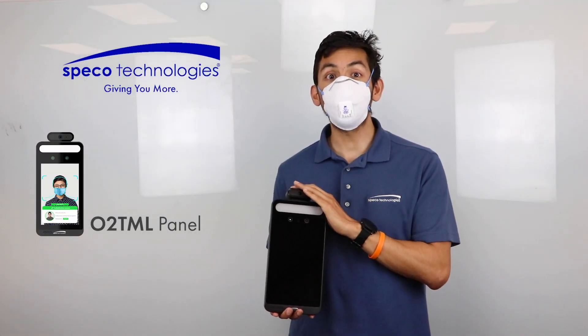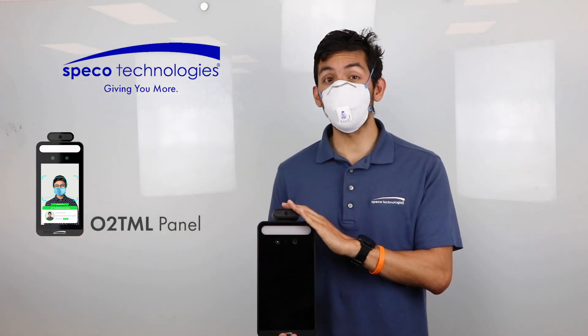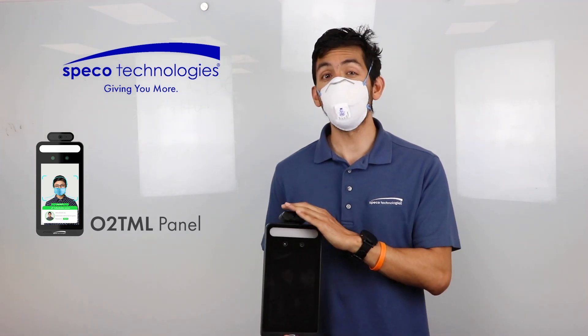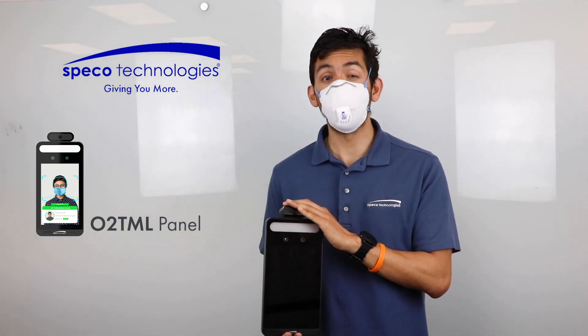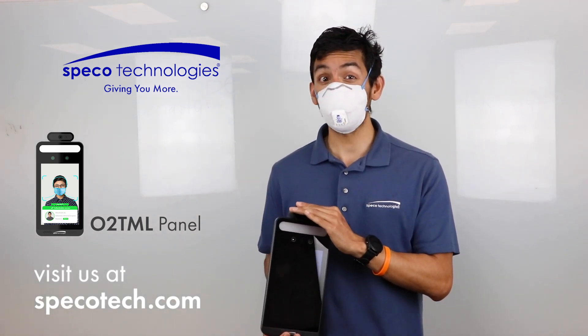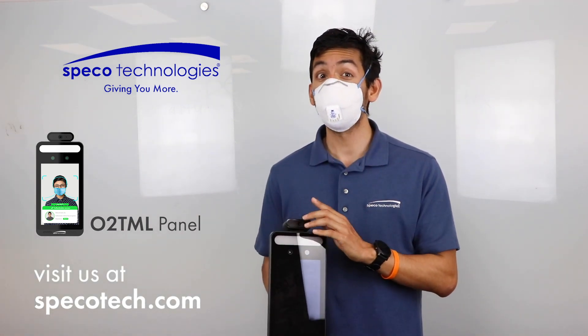We hope this solution piqued your interest in new technologies we can offer to keep you and your employees safe post-COVID-19. For more information on the O2TML panel, visit us at spicotech.com. Thank you for watching, thank you for choosing Spico, and most importantly, stay safe.